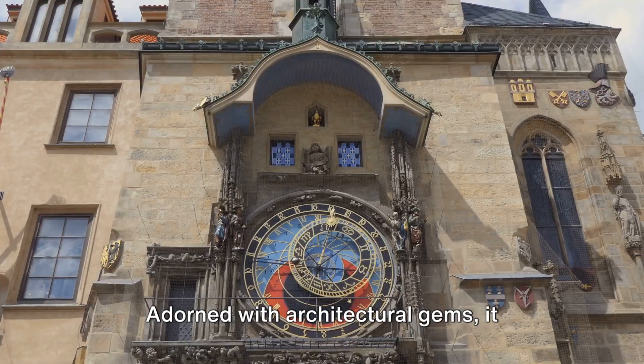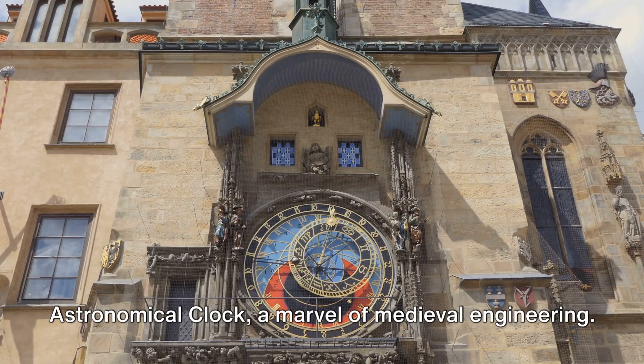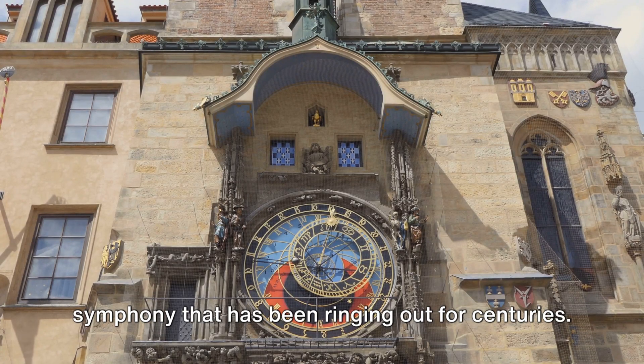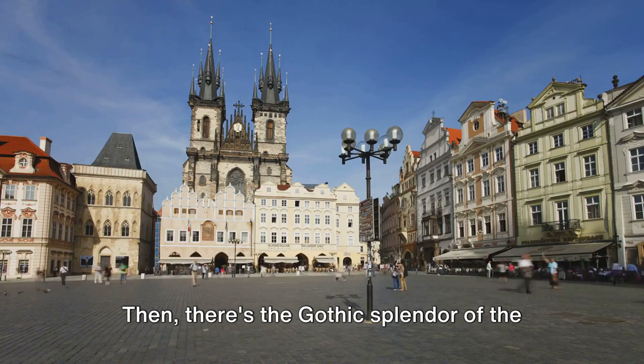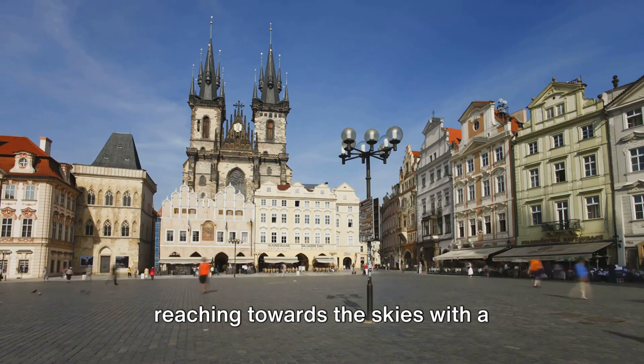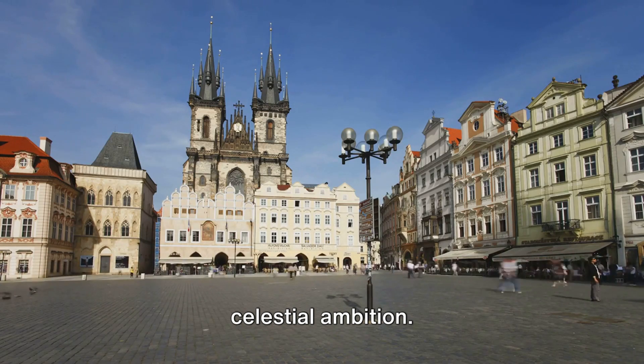Adorned with architectural gems, it boasts landmarks like the iconic astronomical clock, a marvel of medieval engineering. Listen to the hourly chime, an enchanting symphony that has been ringing out for centuries. Then there's the gothic splendor of the Church of Our Lady Before Týn, its towers reaching towards the skies with a celestial ambition.